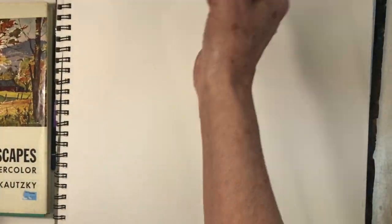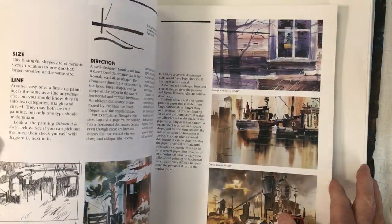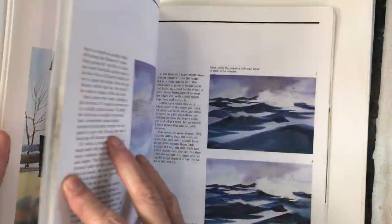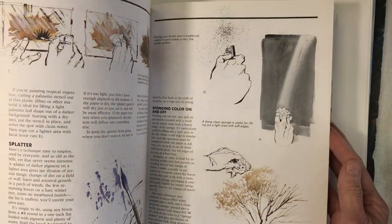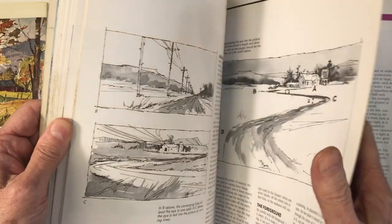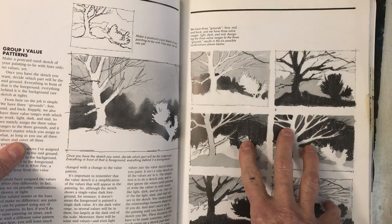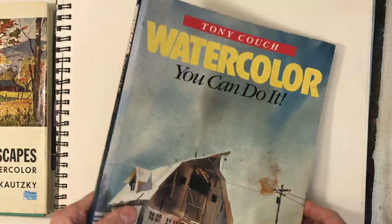Another great book is Tony Couch's 'Watercolor: You Can Do It.' It has a wealth of information about how watercolor behaves, about composition, how to lift out — all of those things that I talk about, I do because I did. I studied with Tony and I really learned a lot, and I still reference these books at times just to refresh myself.